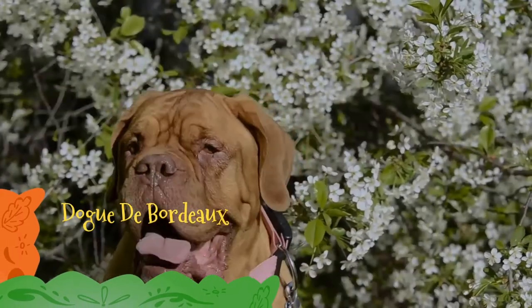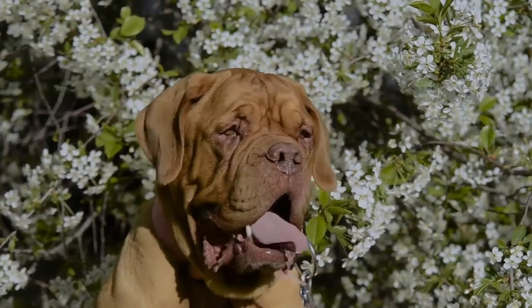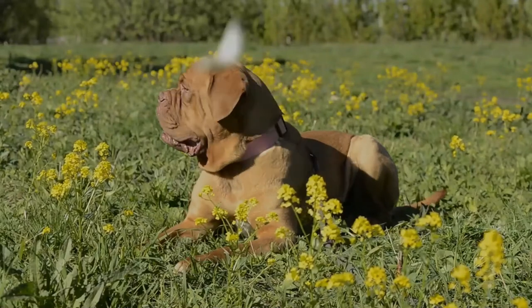The Dogue de Bordeaux, Bordeaux Mastiff, French Mastiff, or Bordeaux Dog is a large French Mastiff breed. A typical brachycephalic molossoid type breed, the Bordeaux is a very powerful dog with a very muscular body.